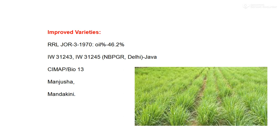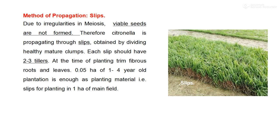Citronella is commercially propagated by means of slips, as shown in the image. Due to irregularity in meiosis, viable seeds are mostly not found, and therefore it is only propagated by slips obtained by dividing healthy mature clumps. Each slip should have two to three tillers. At the time of planting, trim fibrous roots and leaves. About 0.05 hectares of a one-to-four year old plantation is enough as planting material for one hectare of main field.